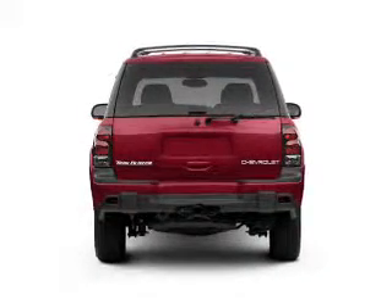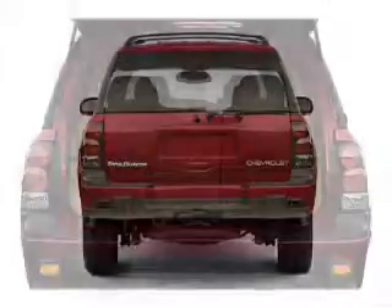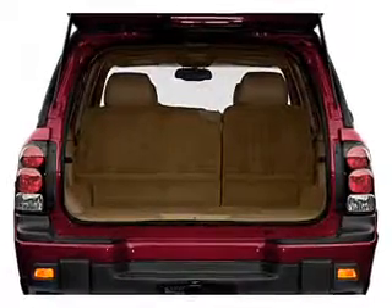The anti-lock braking system will keep you safe on the road. Enjoy the flexibility of multi-zone temperature controls. Let the sunshine in with a sunroof.